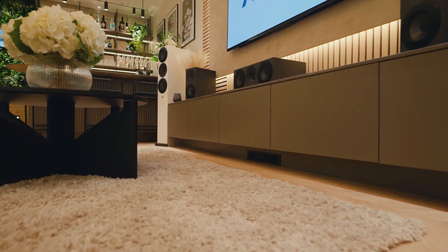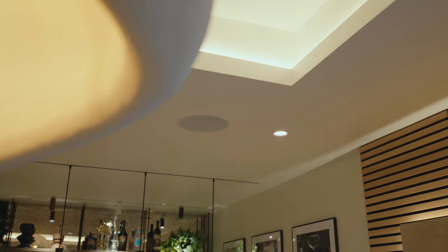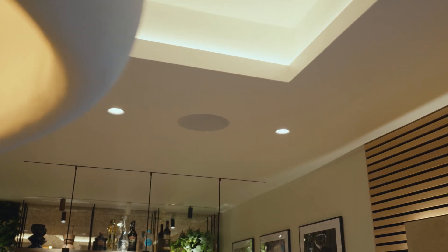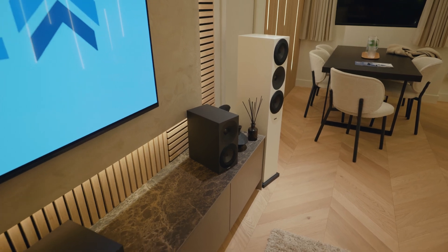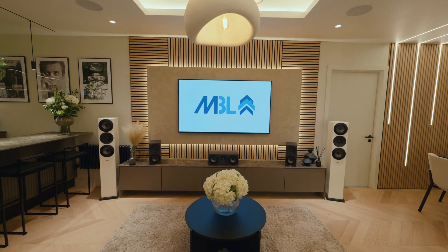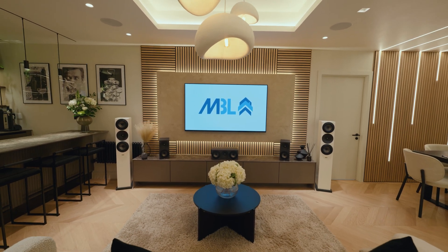From there we went into smart home technology, multi-room audio, media rooms, cinema rooms, and the security side of the business as well. Our showroom is based in Leeds and the idea is to bring clients, interior designers, architects, and builders into the environment so we can show them how the finished products will actually work.